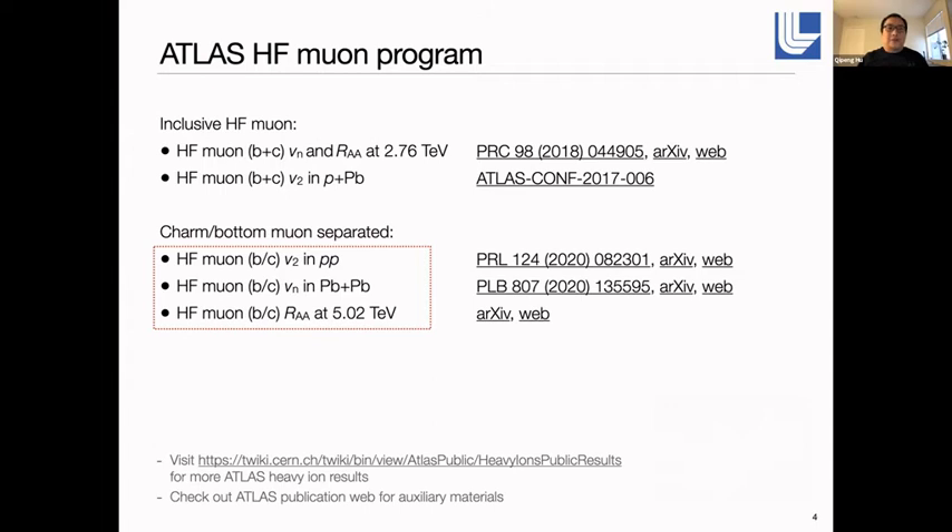ATLAS has performed several measurements for heavy flavor muons. The first two are V2 and RAA at 2.76 TeV, and V2 in p-Pb conditions for inclusive heavy-flavor muons. More recently, since we implemented techniques to separate charm and bottom contributions, we have measured V2 for charm and bottom muons separately in p-p conditions, and V2 and RAA in Pb-Pb conditions. In my talk, I will focus on the recent measurements with the charm and bottom contributions separated.